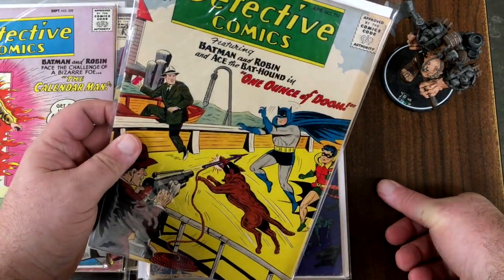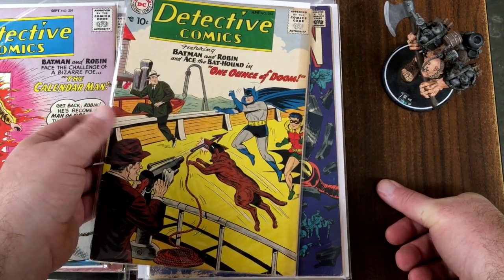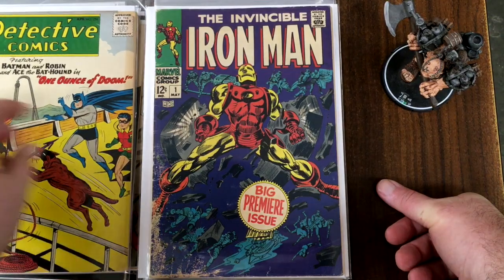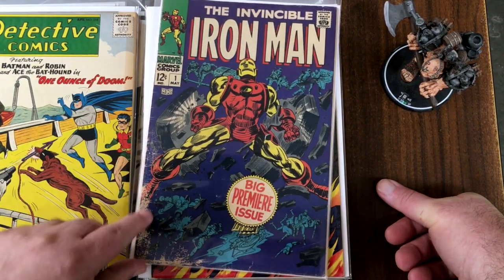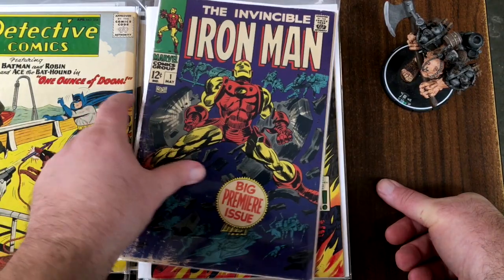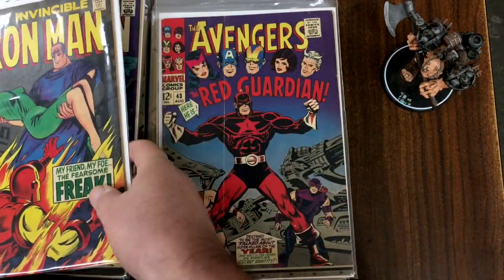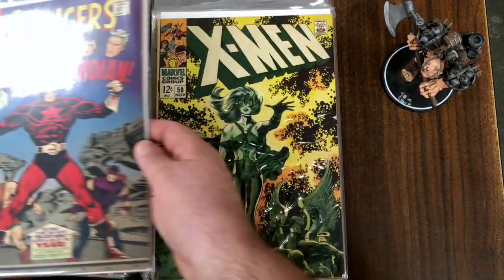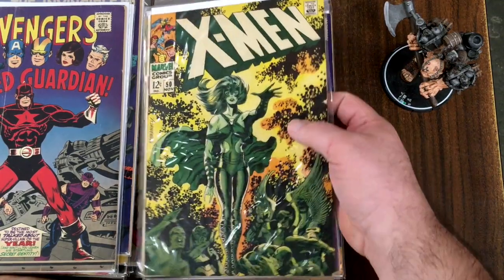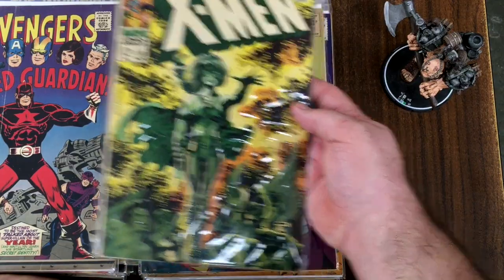Here is Detective — number 254. Is that the first Ace the Bat-Hound? I don't know. Iron Man number one — we just saw number two, there's number one. A little rough down on the corner, but pretty neat. Here's number three. First appearance of the Red Guardian — Avengers number 43. First appearance of Polaris with a nice Steranko cover — X-Men number 50.